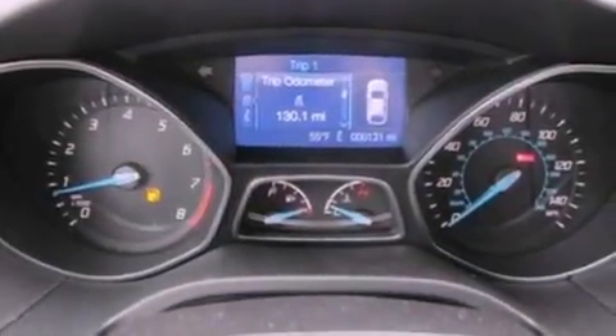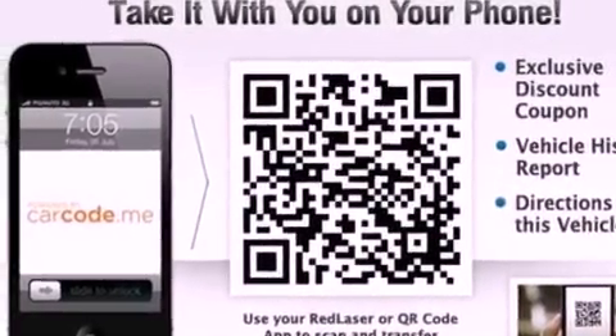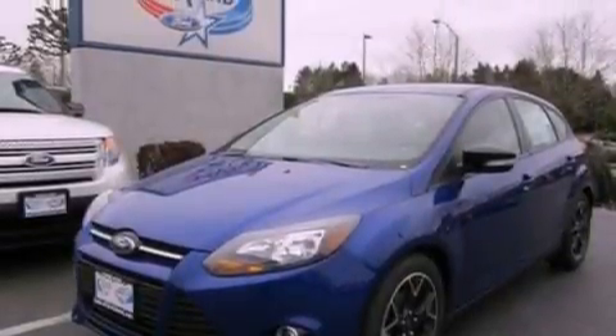An illuminated driver's side vanity mirror, dusk-sensing headlights, tinted glass, and heated seats that can warm you up in seconds, keeping you and your passengers comfortable the whole trip.